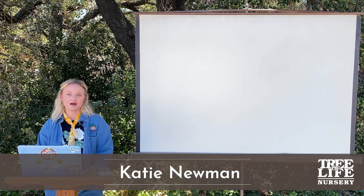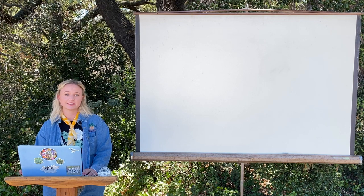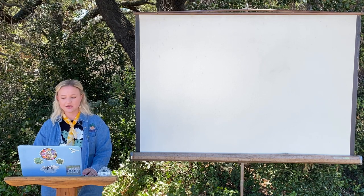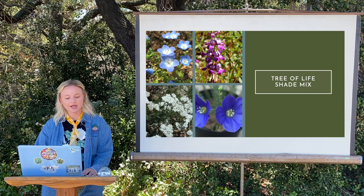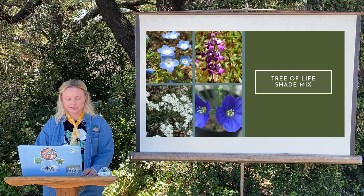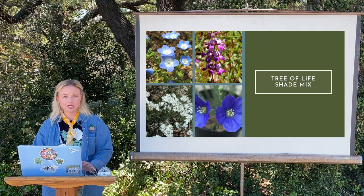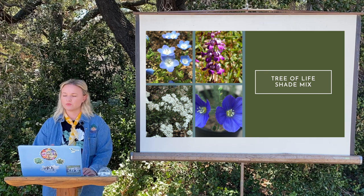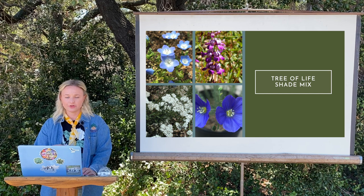Before we go into some of the awesome container plants available here at Tree of Life Nursery, I wanted to mention two of my favorite Tree of Life specialty seed mixes available for purchase both in our online store and here at Casa La Paz in our roundhouse area. The first is the shade mix, which has a mixture of purple phlox, yarrow, leptosiphon, blue flax, and baby blue eyes — a really wonderful mix. All of these species can handle full shade, with a really nice mixture of blues, whites, and purple flowers.